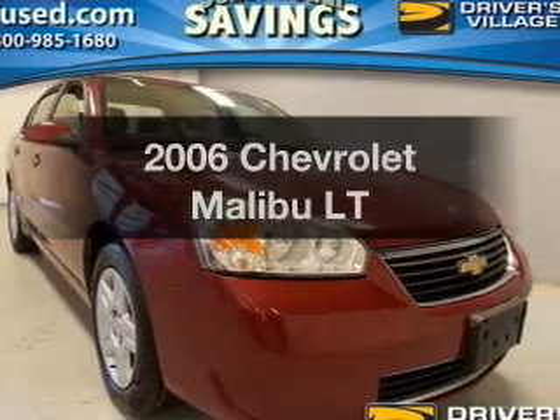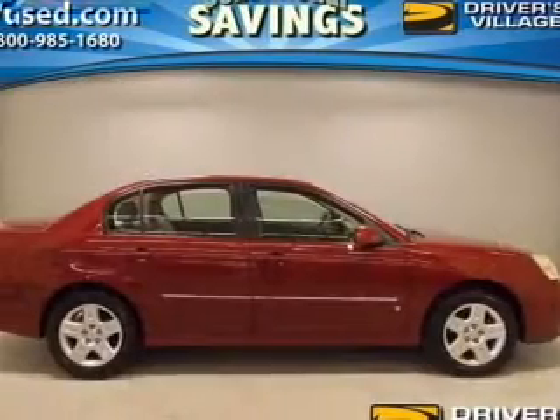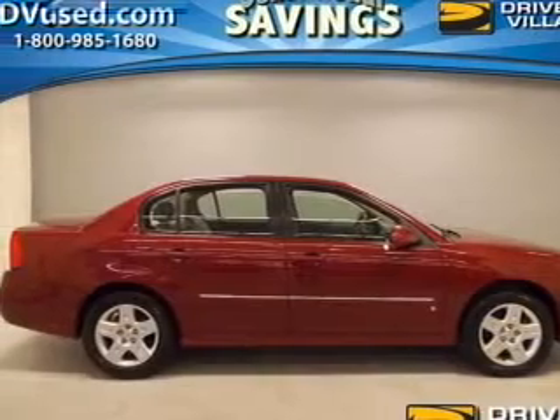Imagine yourself in this 2006 Chevrolet Malibu. Travel the roads in style and comfort in this great vehicle.